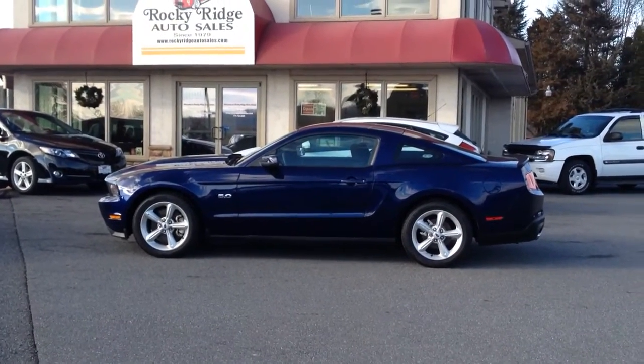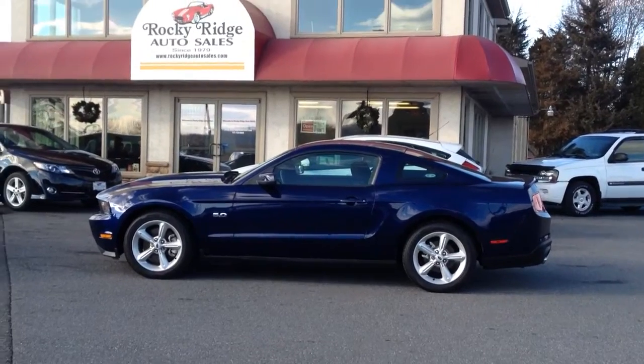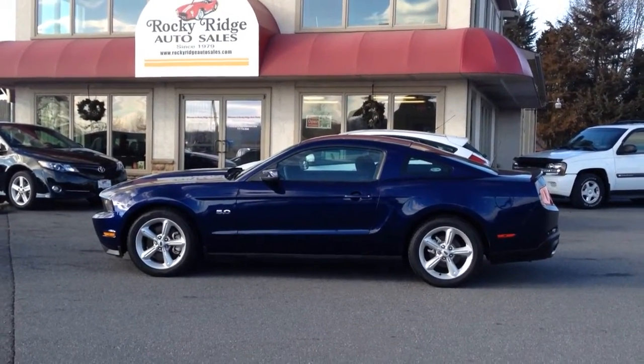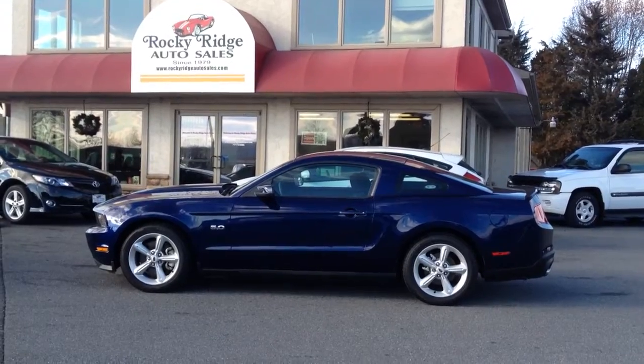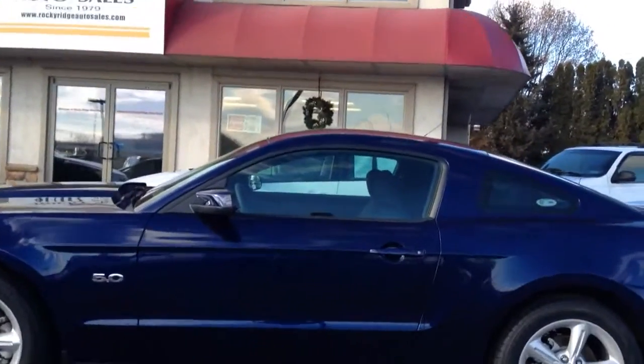Today I'm going to be showing you this 2011 Ford Mustang GT with the 5.0 liter V8 motor in it. Really sharp car. Comes in a nice dark blue color with alloy wheels on it. Take a look inside to show you the inside and out.